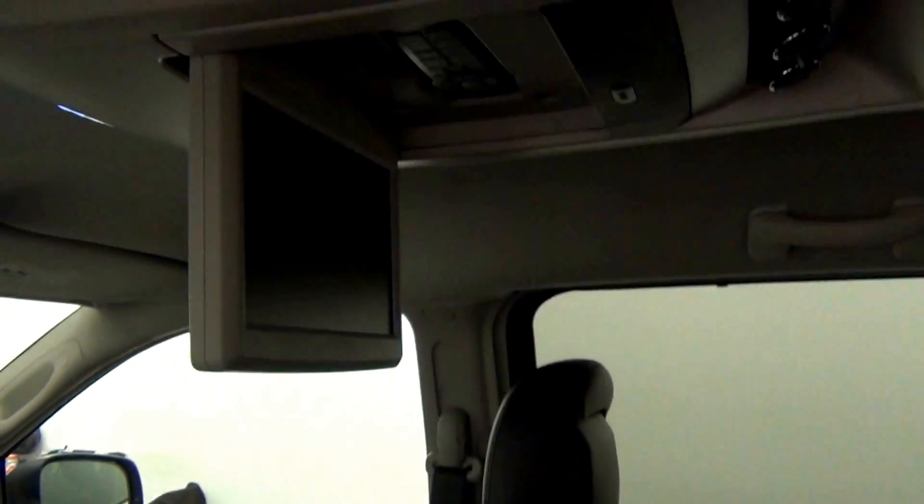The back. Fold down DVD player. Third row.